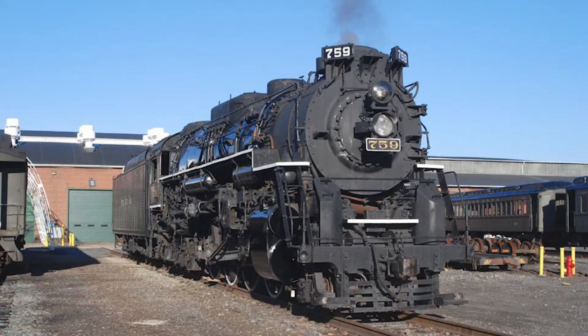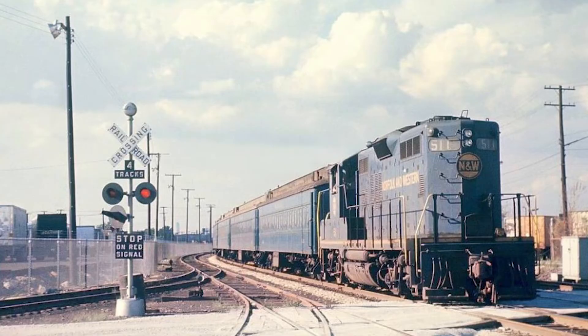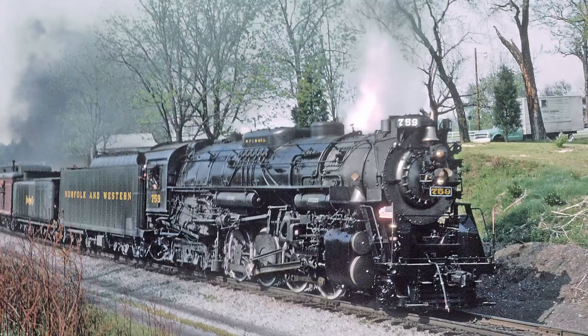One of the more notable trips from during this time occurred on May 1, 1970. The newly created Amtrak was set to take over the nation's passenger rail service on this day. Unfortunately, this meant that they would cut all of the Norfolk and Western's former passenger trains. Not wanting to go out quietly, the Norfolk and Western wanted to have one last special trip, so the 759 was painted in N&W colors and used to pull the last running of the Pocahontas.